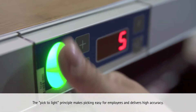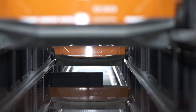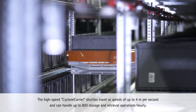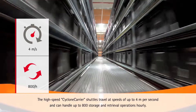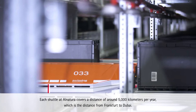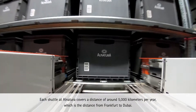The pick-to-light principle makes picking easy for employees and delivers high accuracy. The high-speed cyclone carrier shuttles travel at speeds of up to 4 meters per second and can handle up to 800 storage and retrieval operations hourly. Each shuttle at Alnatura covers a distance of around 5,000 kilometers per year — the distance from Frankfurt to Dubai.